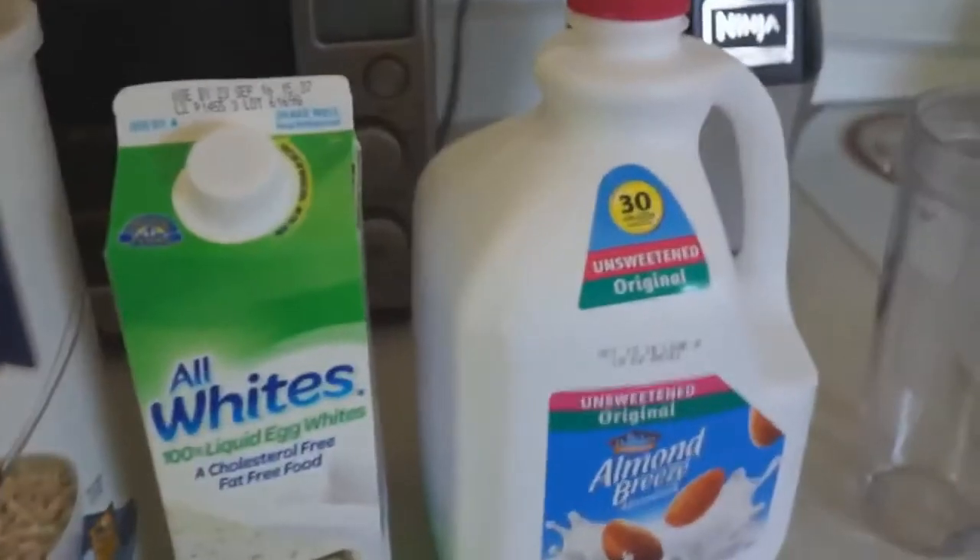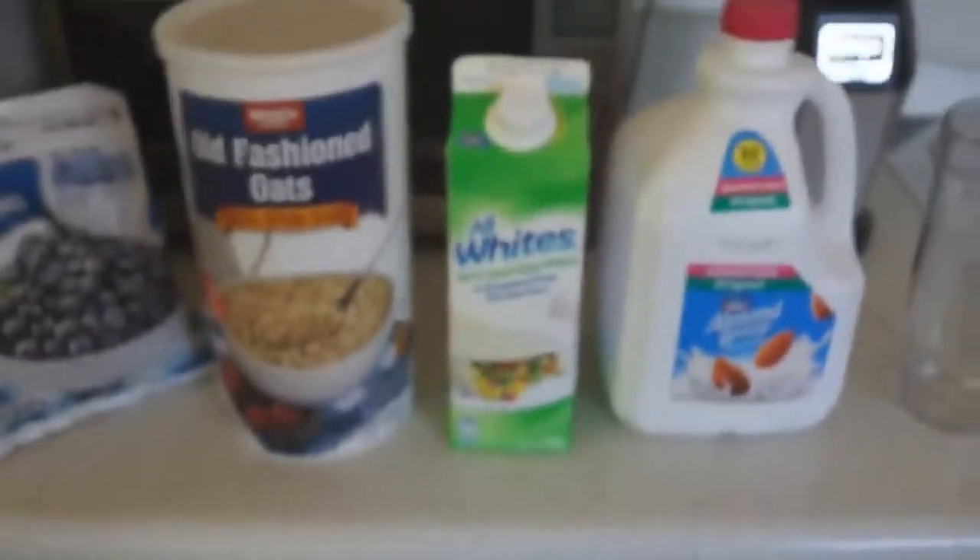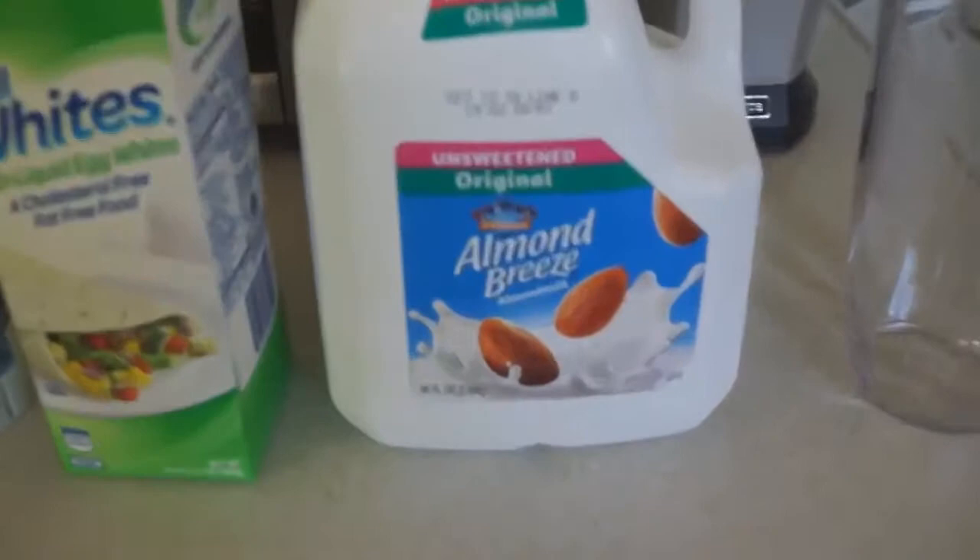So first meal, I'm going to have blueberries, oatmeal, egg whites, and almond milk. I'm going to be putting all these into a shake and blending it up.